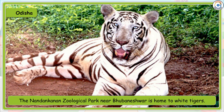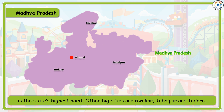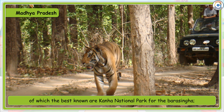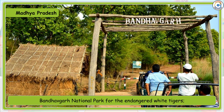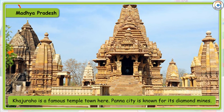The Nandankanan Zoological Park near Bhubaneswar is home to white tigers. Madhya Pradesh is located in the heart of the country. Its capital is Bhopal. The Dhupgarh Peak at 1350 metres near Pachmarhi Hill Station in south-central Madhya Pradesh is the state's highest point. Other big cities are Gwalior, Jabalpur and Indore. Madhya Pradesh has a number of national parks, the best known being Kanha National Park for the Barasingha, Bandhavgarh National Park for the endangered white tigers, and Madhav National Park which has a bird sanctuary.